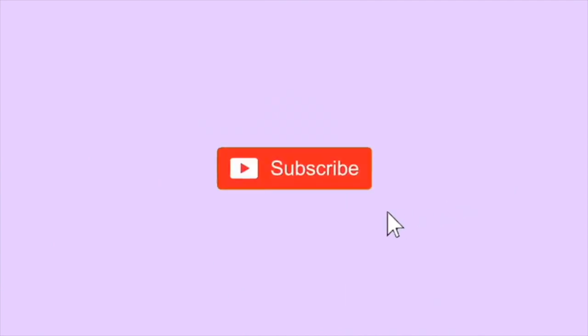Hi guys, welcome back to my channel. My name is Ella, if you're new here — if not, then hello! In today's video I'm going to be showing you some really fun activities to do at home when you finish your studying. This video is actually a collab with my friend Alex, she's an American college student and she's going to be showing you five activities, and I'm also going to be showing you five activities.